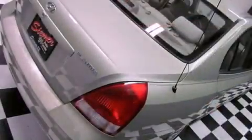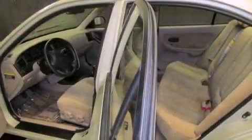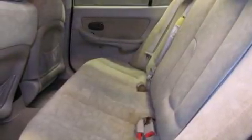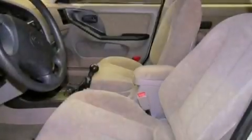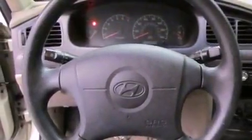Features include a multi-link rear suspension, air conditioning, full power accessories, tinted glass, front multi-stage airbags, child seat safety anchors, rear seat child-proof door locks, a split folding rear seat, a rear window defroster, and a sunroof that enables you to fill the cabin with fresh air at the push of a button.